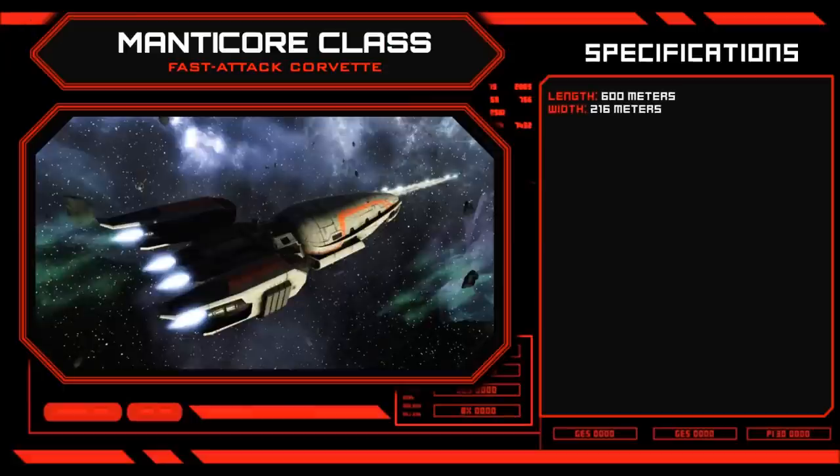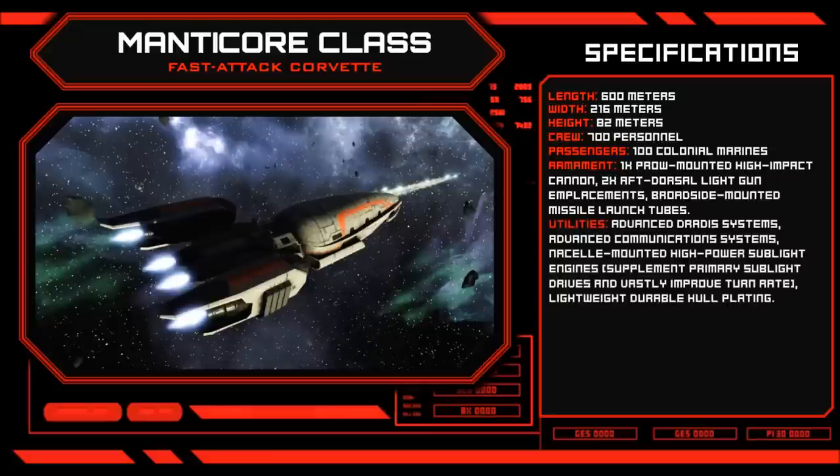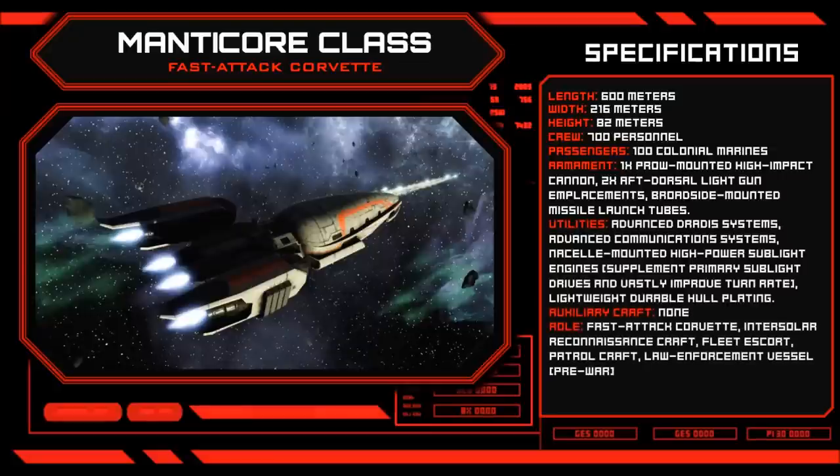600 metres in length and 216 metres across, the space frame of the Manticore Class is compact and functional, with a far more favourable thrust to weight ratio than most Colonial Warships.